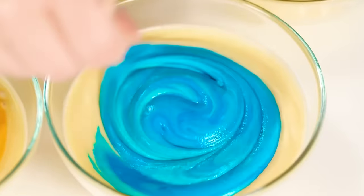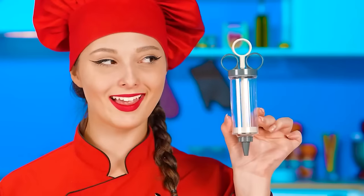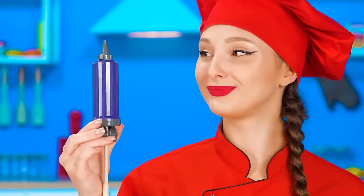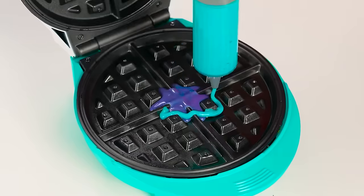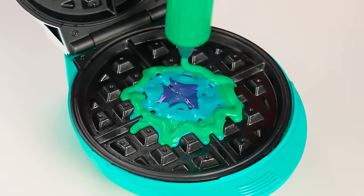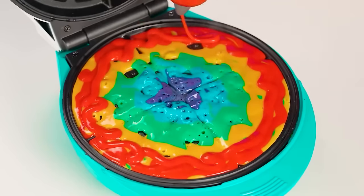The color is just amazing! Now I'm going to use some syringes and pour the dough into there. Straight to the waffle iron. It's important to pour the dough in layers to make a real rainbow waffle. Now we just have to wait for the full cooking.